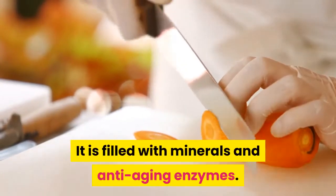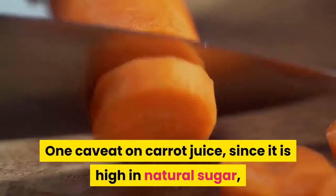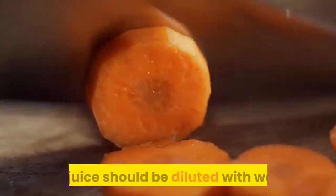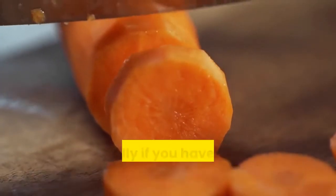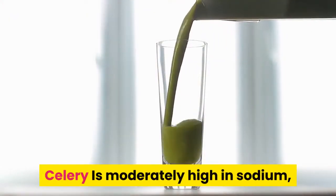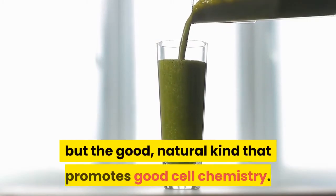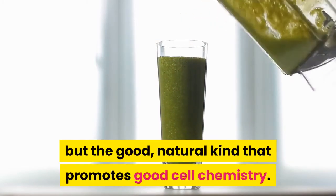Carrot juice is high in antioxidants including beta-carotene and vitamins A, C, and E. It is filled with minerals and anti-aging enzymes. One caveat: since carrot juice is high in natural sugar, it should be diluted with water, especially if you have a blood sugar imbalance. Celery is moderately high in sodium — not the bad salt-shaker kind, but the good natural kind that promotes good cell chemistry.